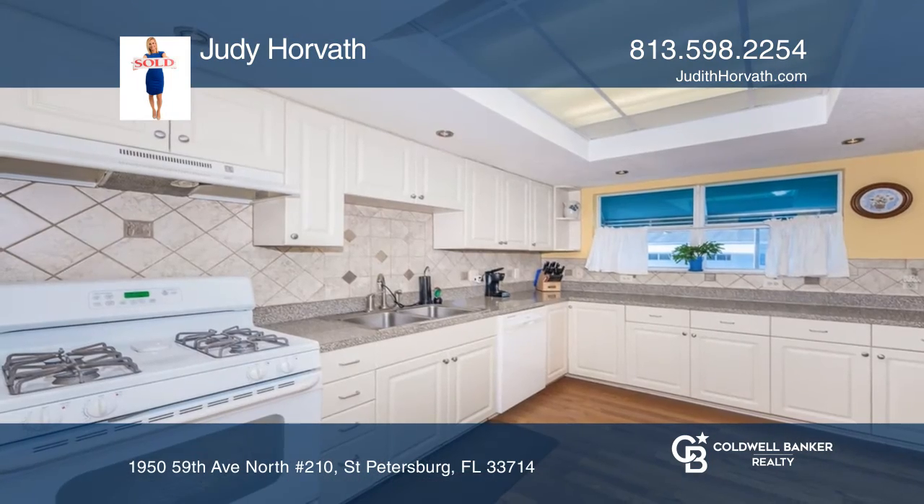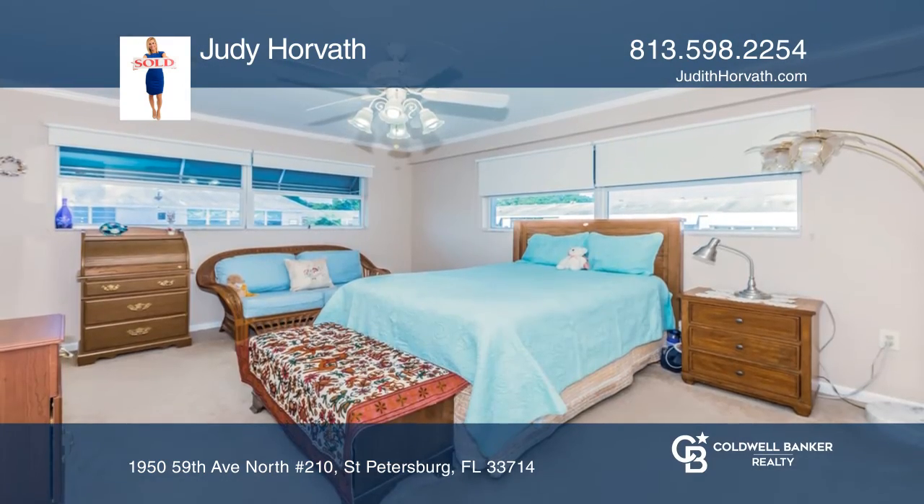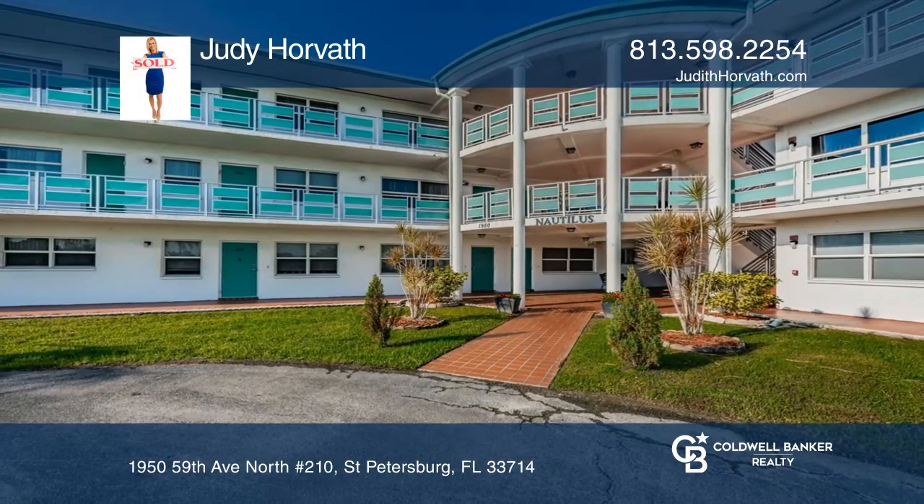The primary bedroom has an updated ensuite with double vanities and a new walk-in shower. Fall in love with your future home by contacting Judy Horvath to schedule a tour.